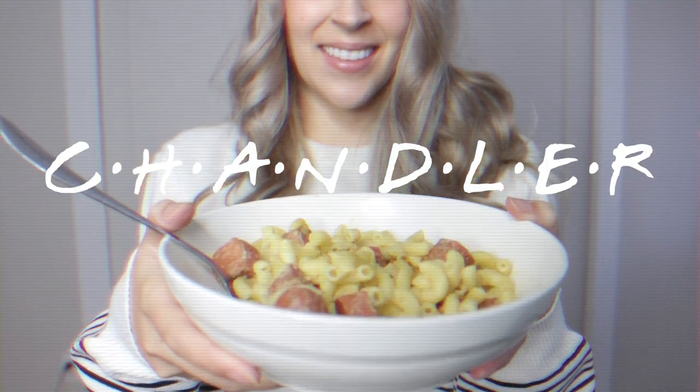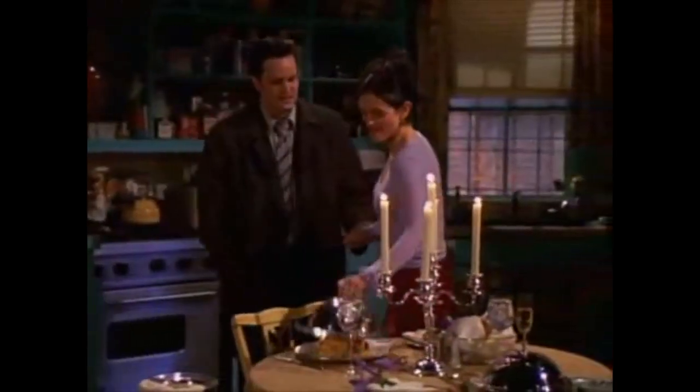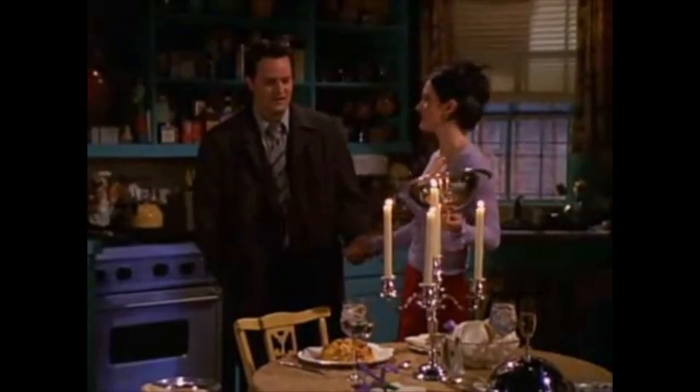For Chandler, I made mac and cheese with cut up hot dogs. Mac and cheese with cut up hot dogs — number three on the countdown of your favorite meals.